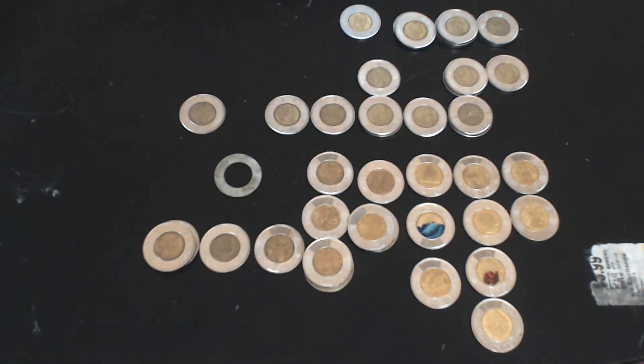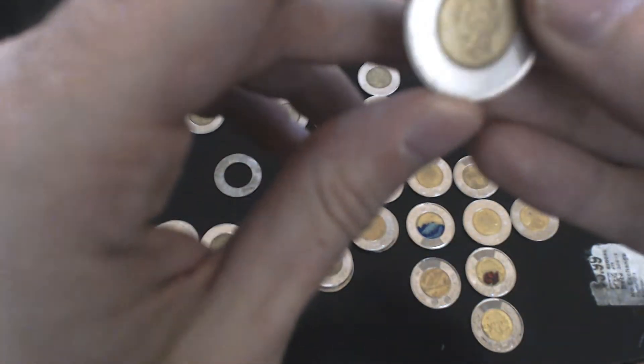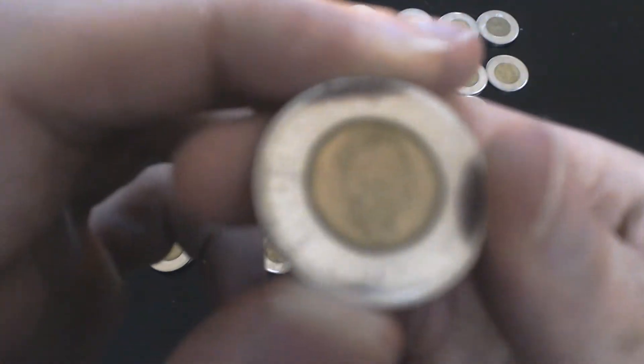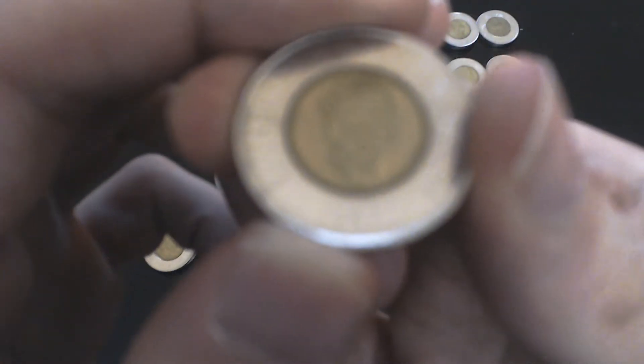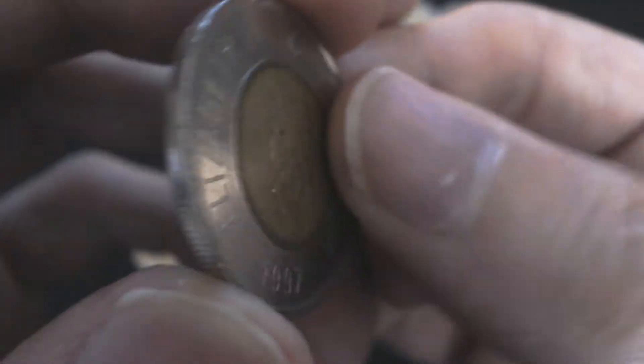Because there were so many printed in '96, in '97 there were considerably fewer printed. I have a couple of '97s because it was one of the rarest Toonies I found. 1997 — these ones have approximately 17 million printed, and I have two.